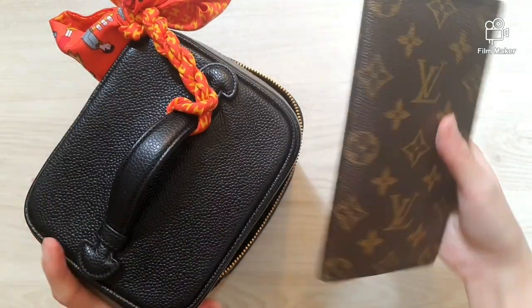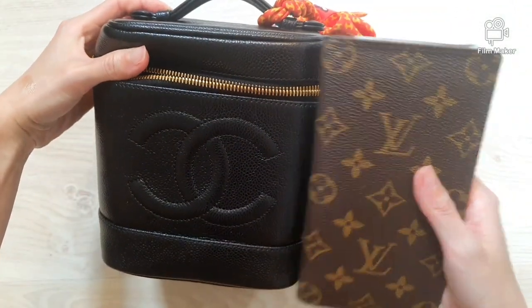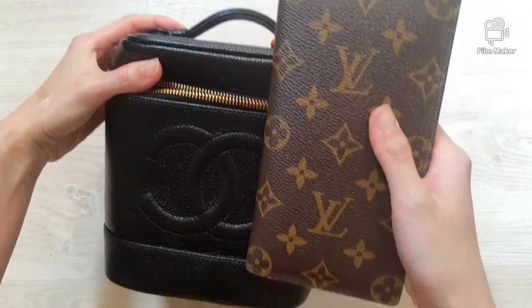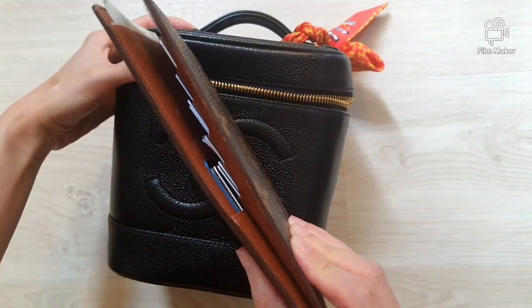Next is my wallet from Louis Vuitton in monogram print. You can see that it is a little bit taller than the bag, so we will have to put it in sideways, just like this.